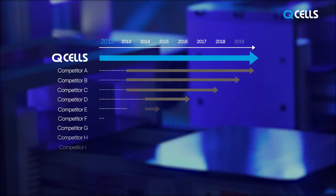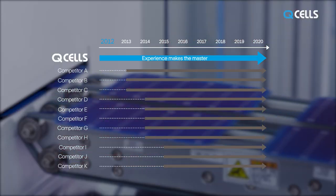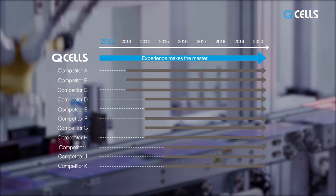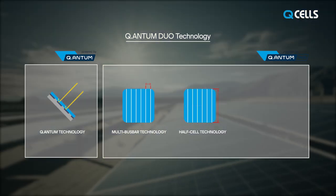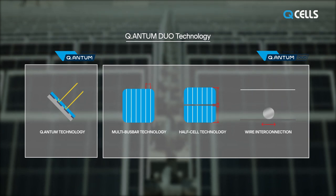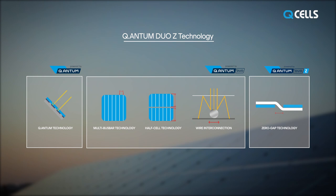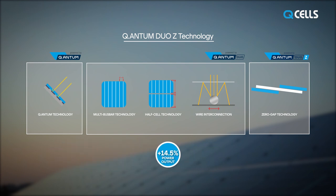Qcells R&D has a strong track record of innovations in PERC technology. Our state-of-the-art Quantum Duo Z technology, engineered in Germany, represents many technological breakthroughs improving PERC technology. Qcells developed Quantum Duo technology by adding multi-bus bar, half-cell, and wiring technologies for increased efficiency and output. The more advanced Quantum Duo Z technology was developed by applying zero-gap technology — reducing gaps between cells — to remarkably improve module efficiency and output.